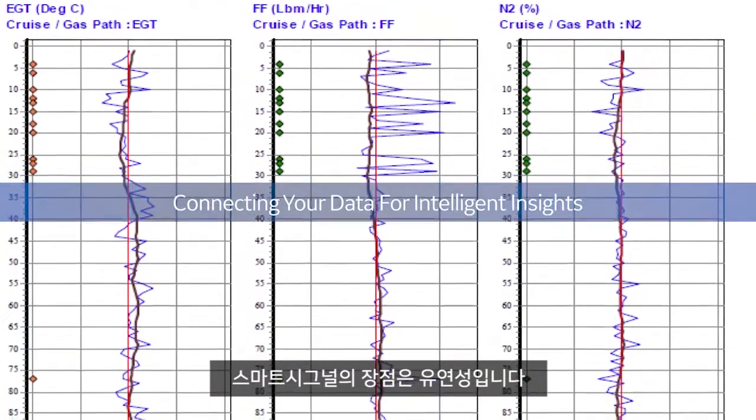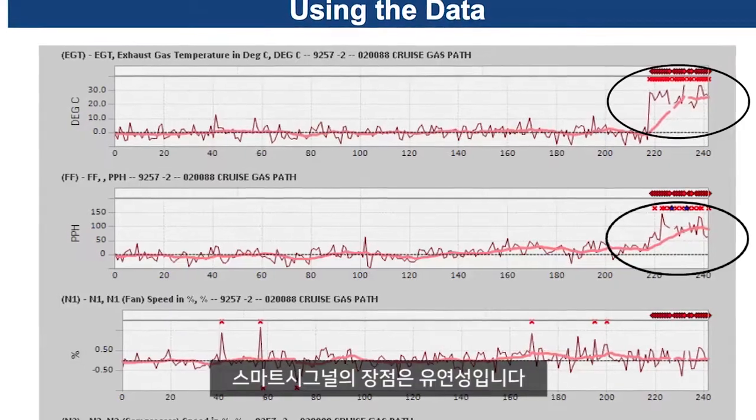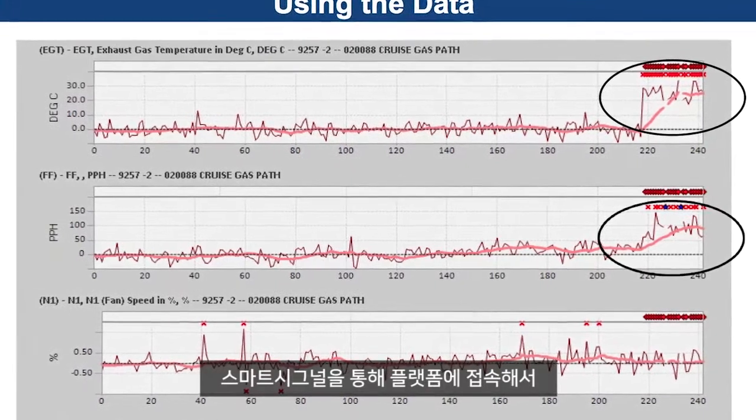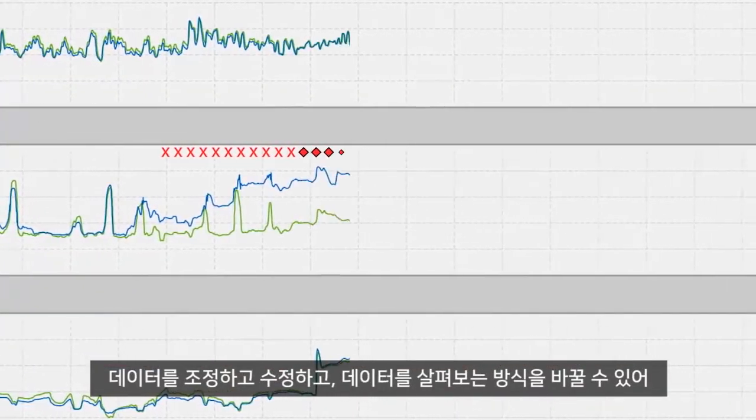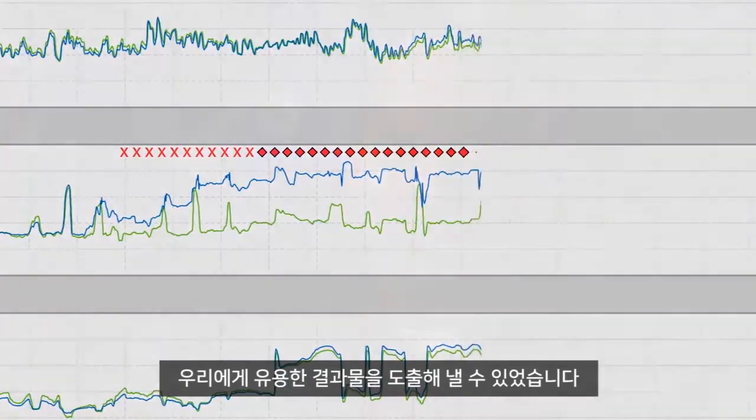The beauty of Smart Signal is that it's very flexible. It has allowed us to go in and manipulate the data, change the data, change the way we look at the data, and come out with a result that in the end is very beneficial to us.